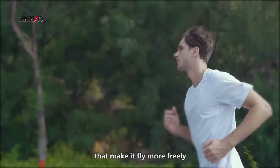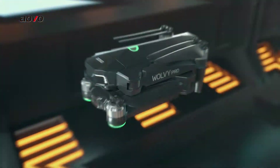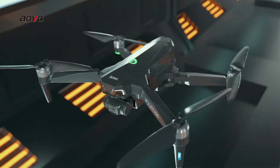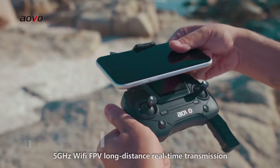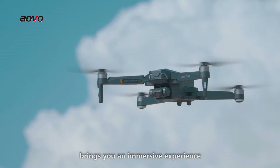That makes it fly more freely, and you can record memories at all times. 5GHz Wi-Fi FPV long distance real-time transmission brings you an immersive experience.